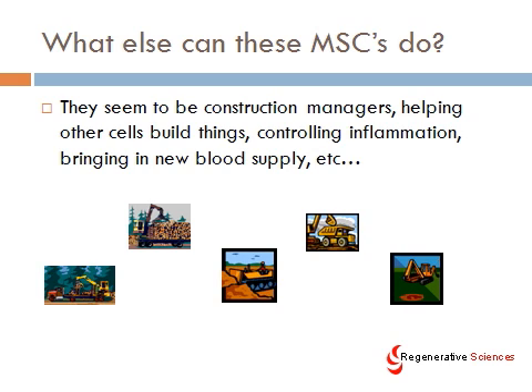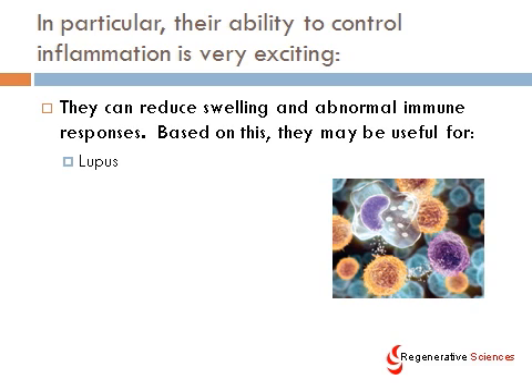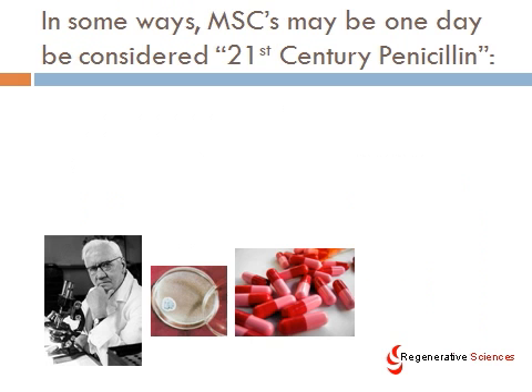What else can these stem cells do? One of the things MSCs do is they really are the construction managers. There seems to be a lot of evidence pointing in the direction that they can help other cells build things, that they can help control inflammation during that process, and they can bring in new blood supply. They really act as construction managers for the body, as well as being stem cells. In particular, their ability to control inflammation is very exciting — think about how many diseases are caused by some sort of inflammation, which is just abnormal swelling and abnormal immune responses. So they may be useful for diseases like lupus, multiple sclerosis, inflammatory bowel diseases, inflammatory arthritis, and other diseases. MSCs also seem to have immune regulation function.